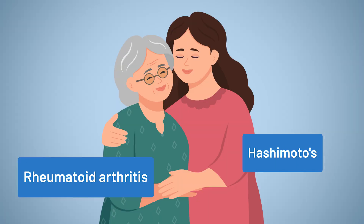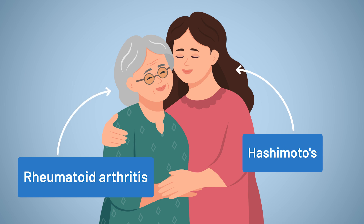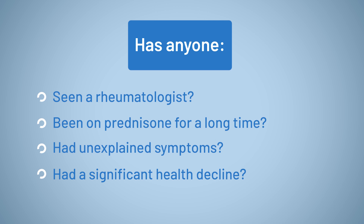For example, one family member might have Hashimoto's while another has rheumatoid arthritis. To uncover potential genetic risks, broaden what you look for. Not everyone may be forthcoming with their medical stories or even go to the doctor. But asking if anyone has had to see a rheumatologist, has been on prednisone for a long period of time, has unexplained symptoms, or has had a significant decline in their health can all be clues.